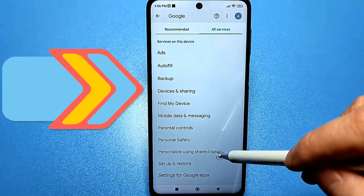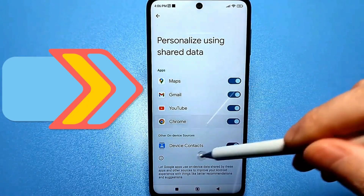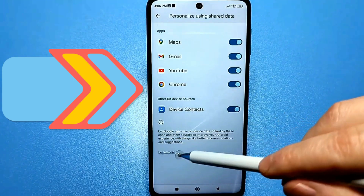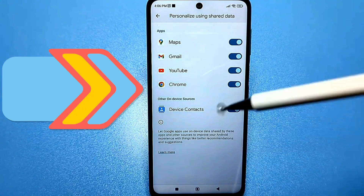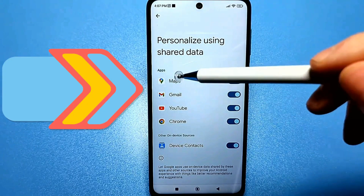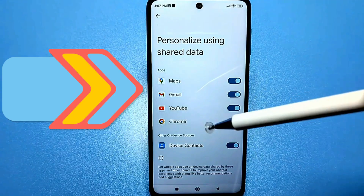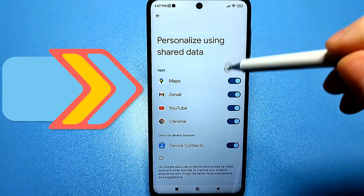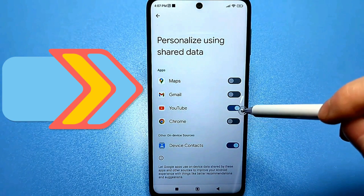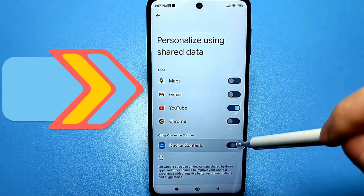Then go to Personalization with General Data. Here you will have several apps — some may have five or six. You will go and be surprised that they are all active. The first option allows Google Apps to use data on your device — this includes location, access to your GPS, your route, your YouTube history, and what you view in Google Chrome. I leave YouTube on, but you can turn it off if you rarely watch YouTube videos, since this slider helps find similar videos. If you don't need that, you can turn it off.